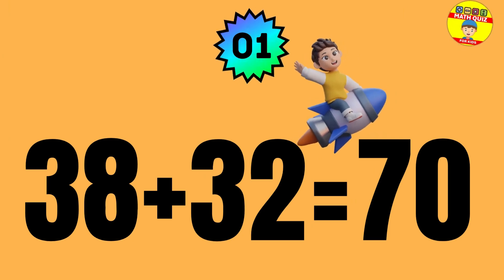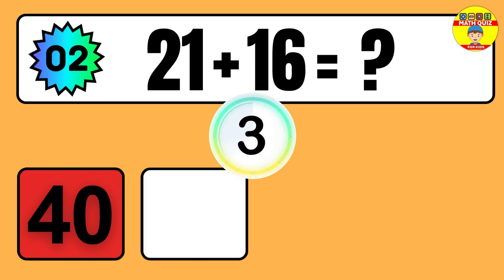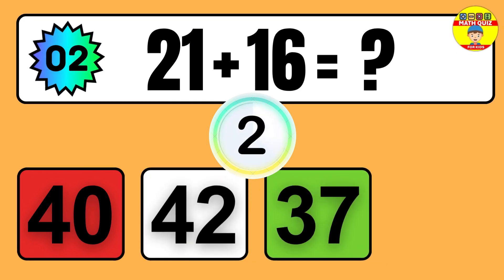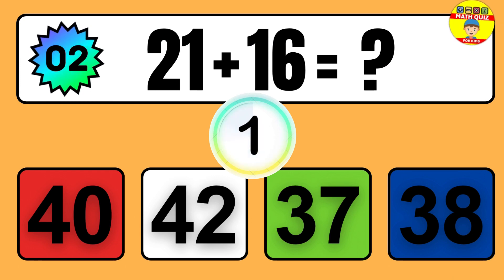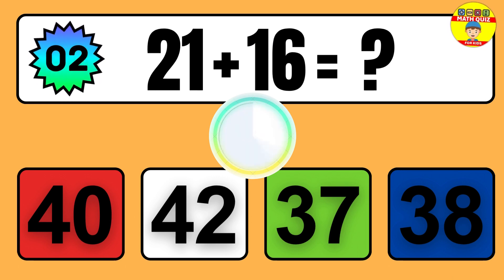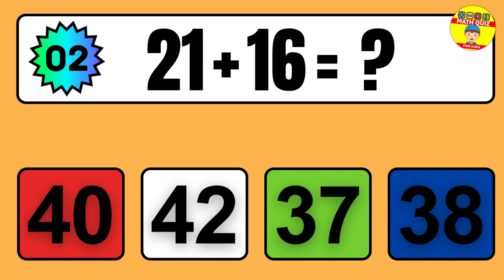Question: 38 plus 32 equals what? So the answer is 38 plus 32 equals 70.